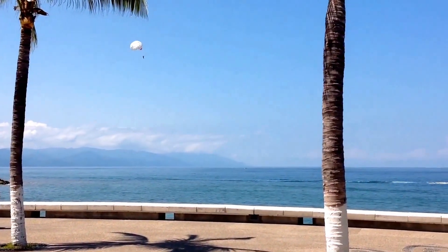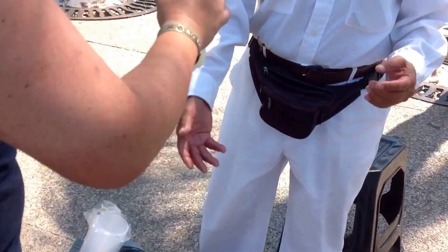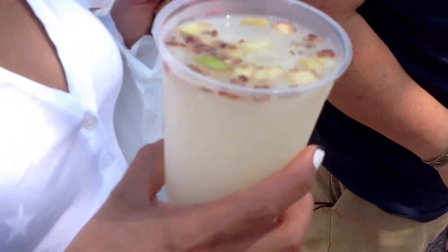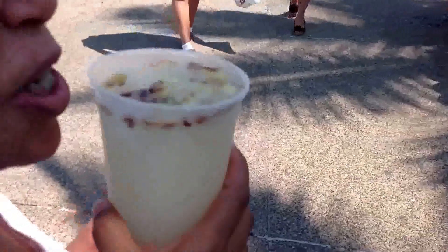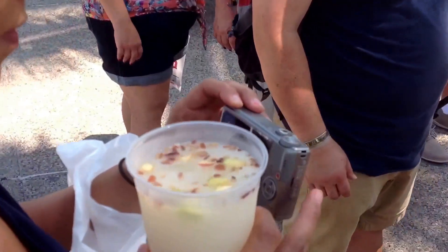Parasailing along the Playa del Oro. Tell me about it — what is this? It's called Tuba. Tuba is made from the coconut palm — it's a fermented coconut palm drink. It's fermented and very refreshing, very tasty. What do you think, Kiki? Have you ever had one of these before?